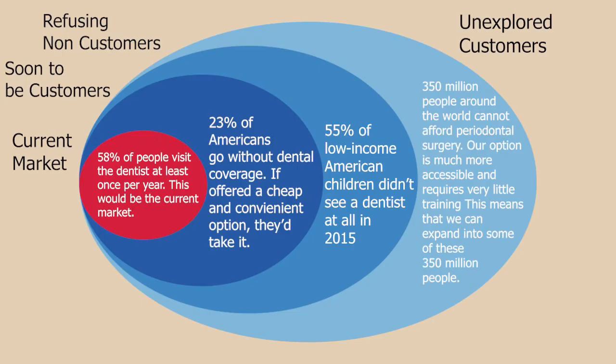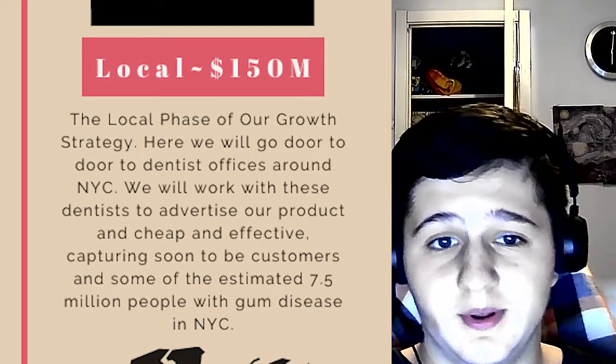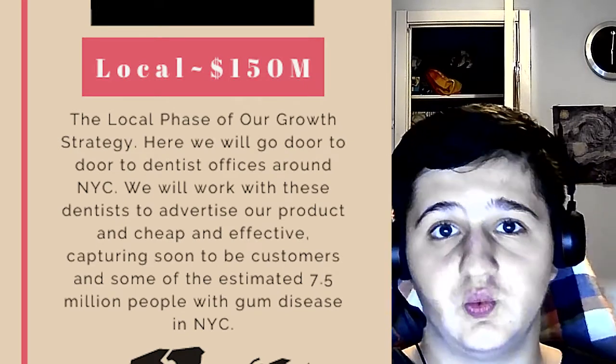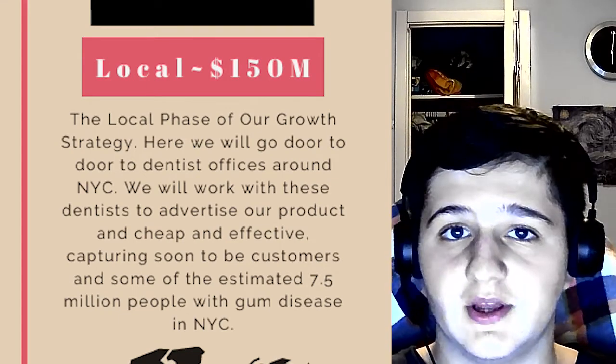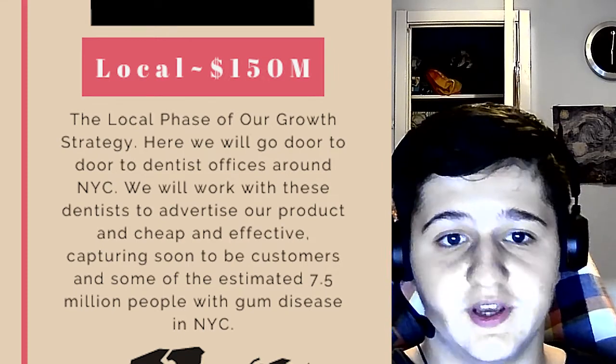In addition to this, the AIRPIC aims to attract non-customers, because currently many Americans don't really even know that they have gum disease. However, the sheer attractiveness, cheapness, and speed of AIRPIC will attract plenty of Americans to actually start looking after their gums and their dental health. Because of the immense marketability of our product, our growth strategy is actually very simple. It will happen after the local phase, in which we will reach out to dentists in our New York City area who are able to advocate for our product.